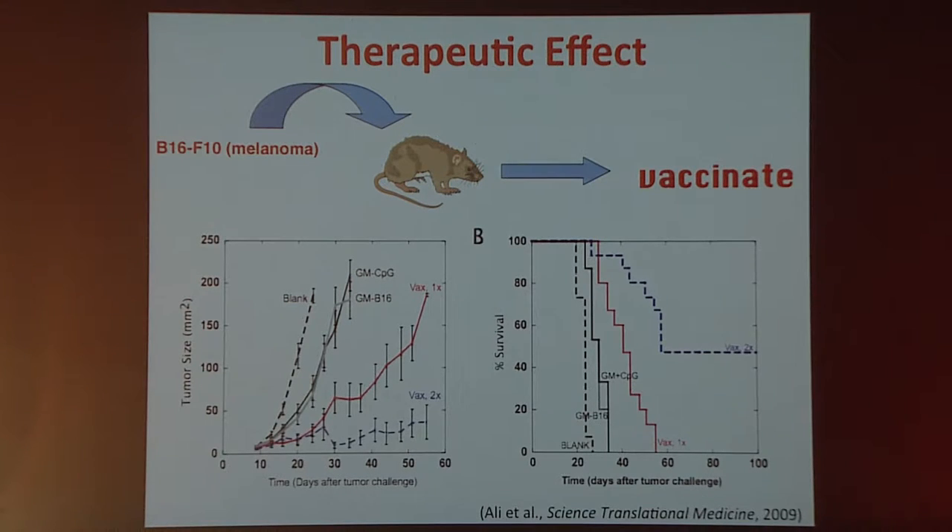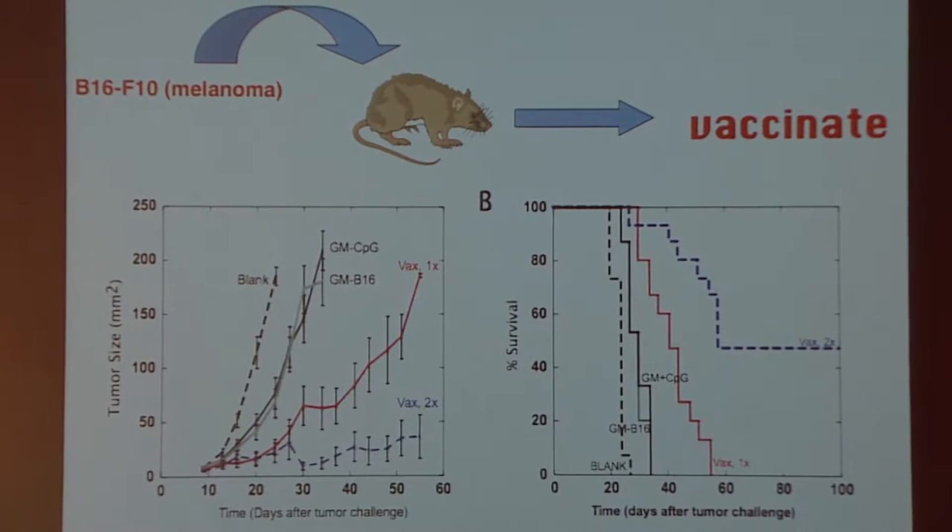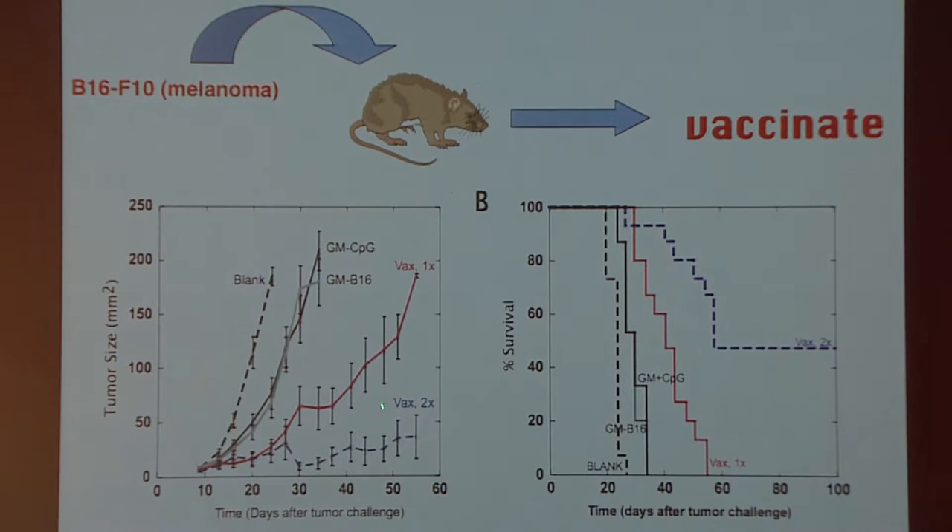This data led us to do the more important therapeutic model study, where we introduced B16F10 cells, allowed tumors to form for nine days, and then vaccinated. In tumor growth curves, the untreated tumor grows exponentially; GVAX moves the curves substantially to the right. When we vaccinated a single time with this polymer we move the curve over, and vaccinating twice actually drops the growth curve down significantly. The reason is that in 50% of mice with pre-established melanoma, we get complete regression, with those mice going on to live for several hundred days — all without manipulating cells outside the body.